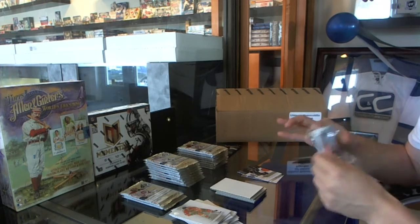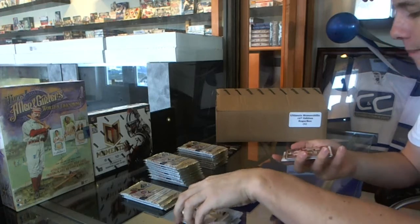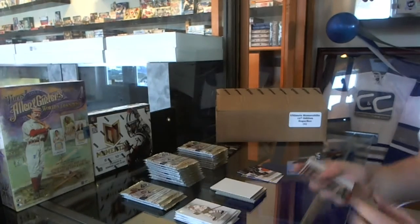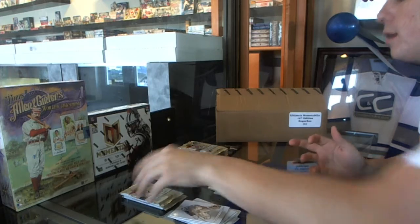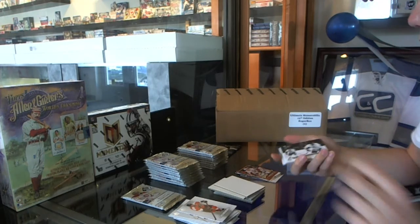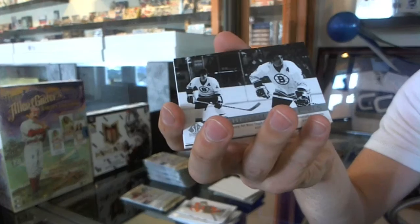MVP Rookie, Jakob Silverberg. Authentic Moments Duel — Bobby Orr, Phil Esposito.